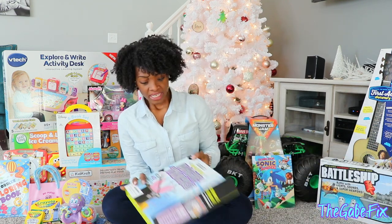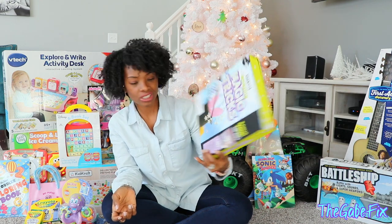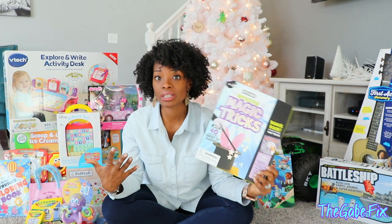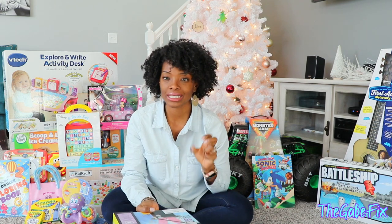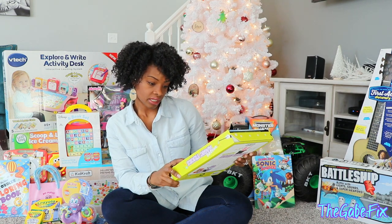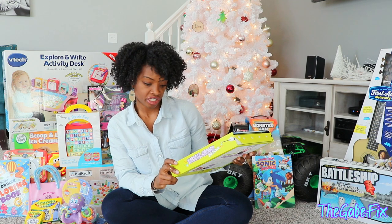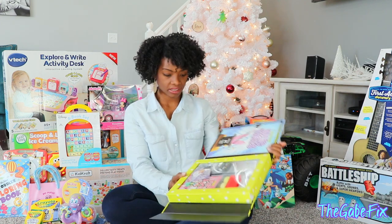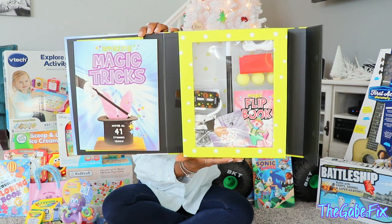We went to Costco and found this box of magic tricks. It's something you see and you're like, he's definitely going to like this, because he likes watching magic videos on YouTube and always tries to do little things like hiding things in his hand. It's got magic trick cards, six different tricks, a handkerchief, a rope cut trick — all types of stuff. We think he's really going to like that.